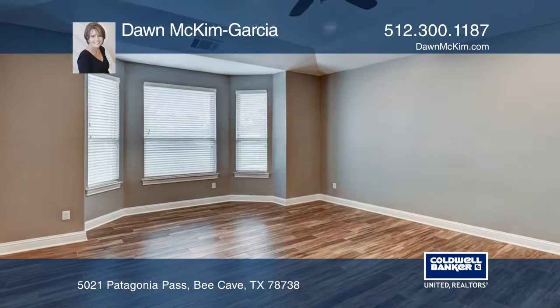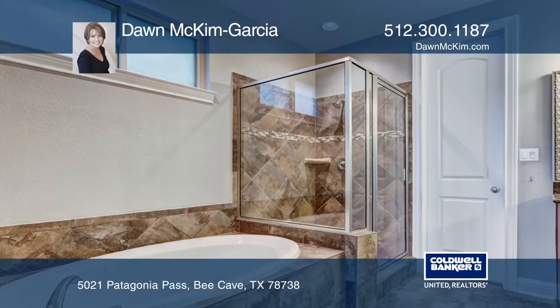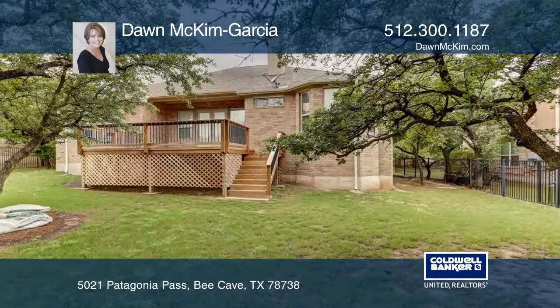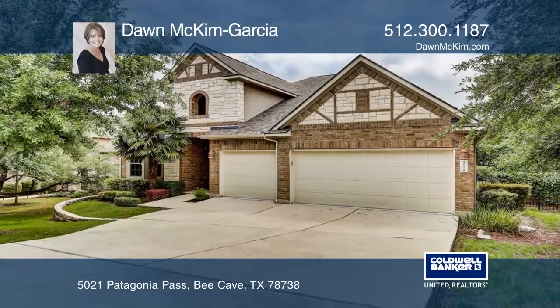Unwind in the spacious master suite with a custom California walk-in closet and an ensuite with dual vanities. The backyard offers a great deck area which is perfect for entertaining. Don McKim Garcia would love to tell you more.